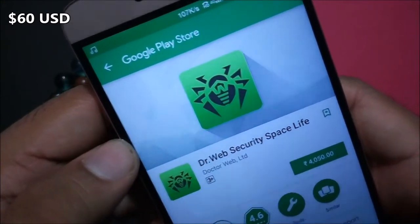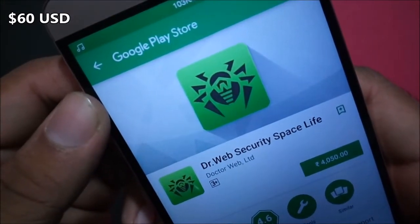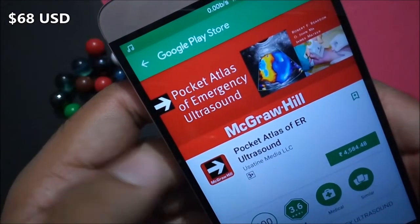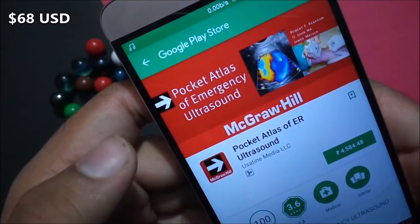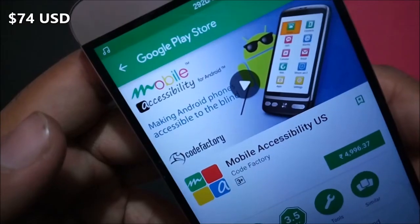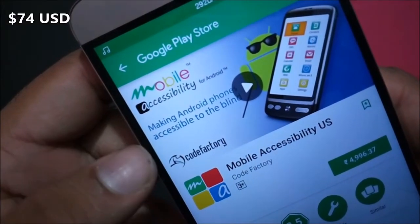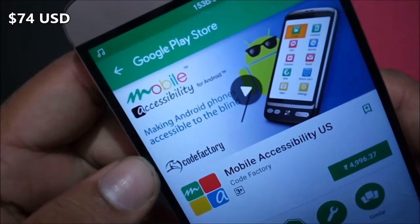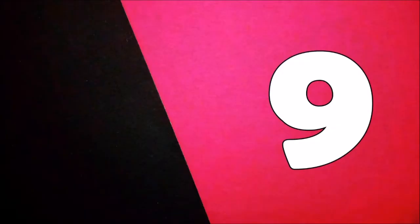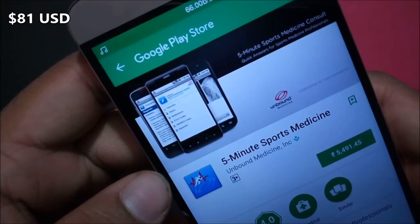Dr. Web Security Space Life costs 4050 rupees. Pocket Atlas of Emergency Ultrasound, by McGraw-Hill, costs 4584 rupees. Mobile Accessibility US costs 4996 rupees.